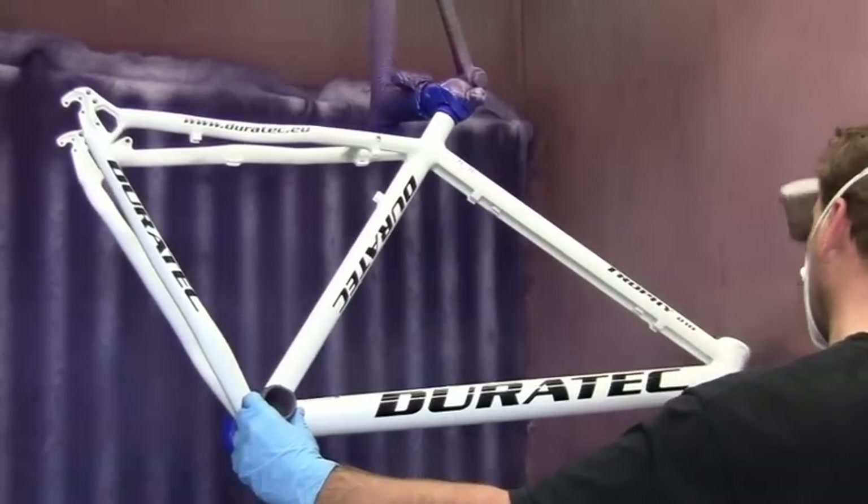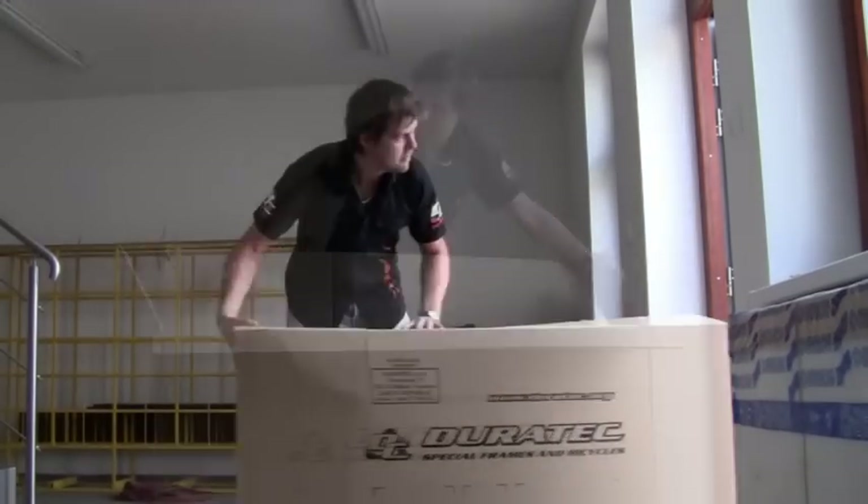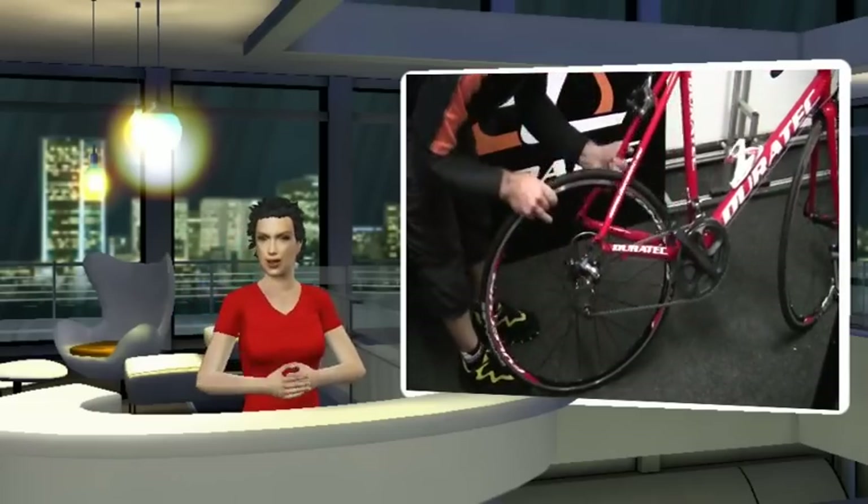You can pick up your new bike in person, or we can deliver to your home address by post or by courier. Of course, Duratec offers an excellent warranty service.